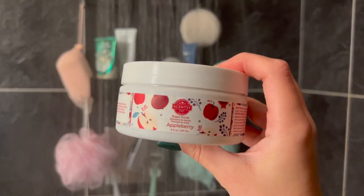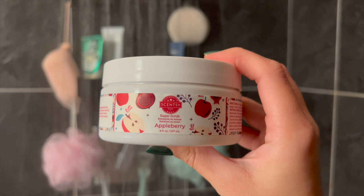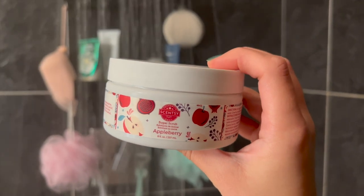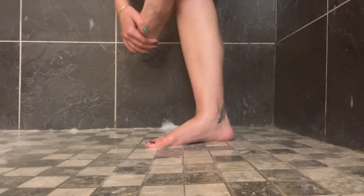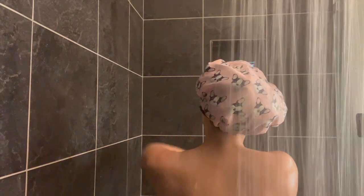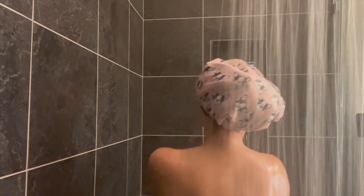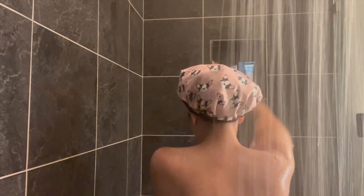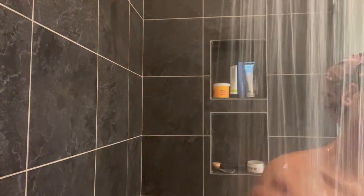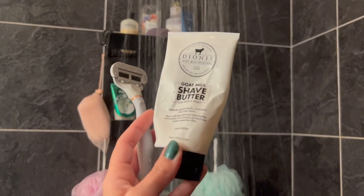I'm using this Scentsy scrub in Appleberry — I've never used their scrubs before but the texture is so luxurious and very coarse, which is perfect. I do a coarse scrub like this once or twice a week when I have a lot of dead skin or when I need to shave. Just be careful on your upper body with coarse scrubs because they are abrasive and could lead to cuts on thinner skin, especially around your chest area.